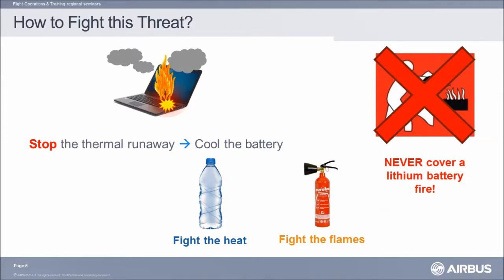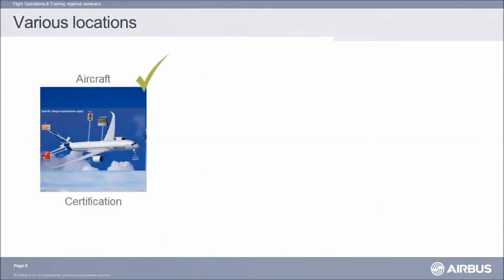Never cover the battery, not even with ice. If you do so, the heat will be kept beneath the cover, with the ice acting as an insulator causing more damage. Some equipment in the aircraft uses lithium batteries, such as the ELT as well as the aircraft batteries themselves. Those batteries and the risks they present are dealt with by the certification process and regulation, including CS25.